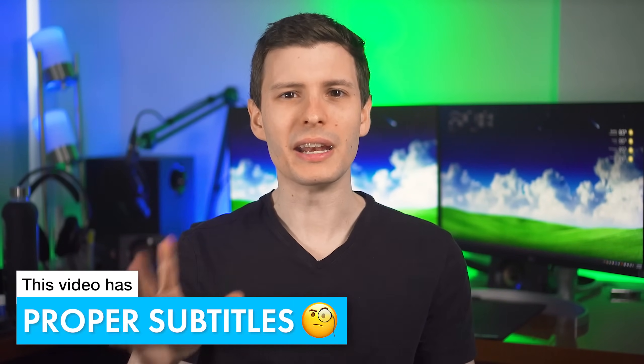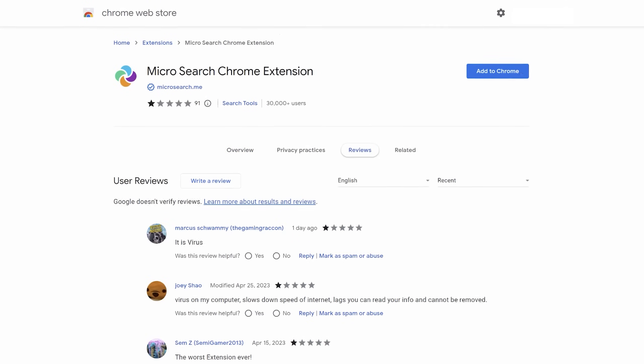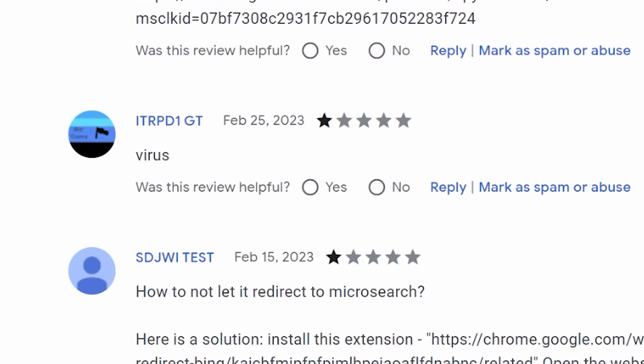In my opinion, Google does not do nearly enough to vet these extensions, and their vetting process is not reliable at all. There are even extensions installed by malware where literally every single review is people saying they can't remove it, that it's a virus, they don't want it — yet the extension has remained on the web store for over six months.